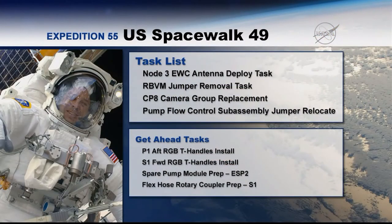Yeah, sure. There are three major tasks on the spacewalk today. The first one will be to install a wireless communication system on the outside of Node 3. This consists of two antennas and the cabling that runs out to them, and these antennas are going to communicate with future science experiments on the outside of the space station.